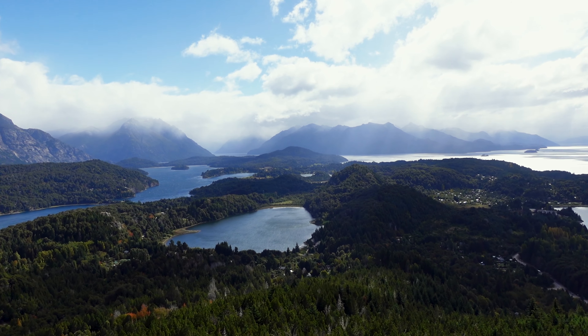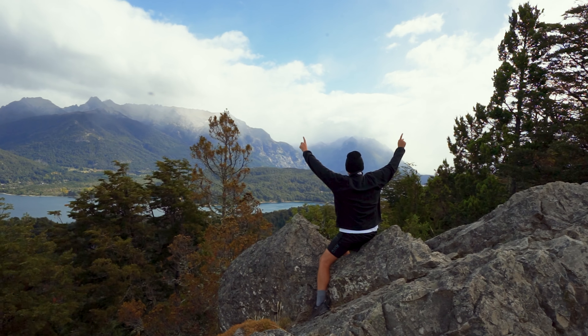We are here doing the Villa Campanaro hike. We just tried to do the Cerro Lopez hike and ended up in the middle of nowhere, so we'll try to do that tomorrow and let you know how to do that. This one is supposedly a two-hour hike. You can get a chairlift, but we're going to hike up and maybe get the chairlift down. We'll let you know how it is from the top.